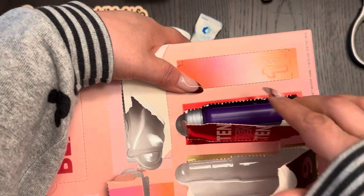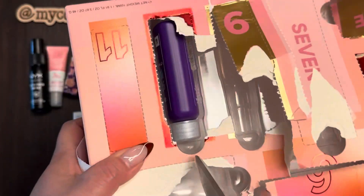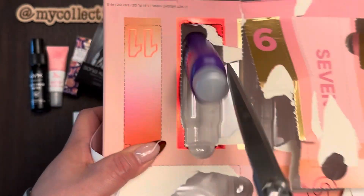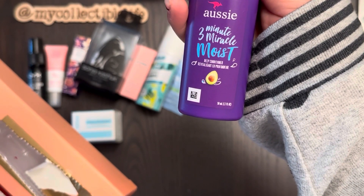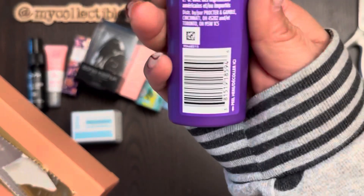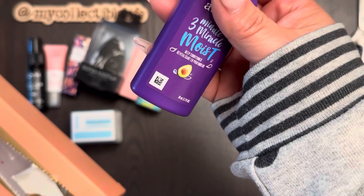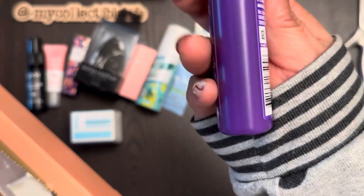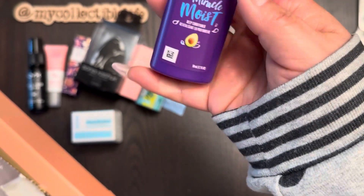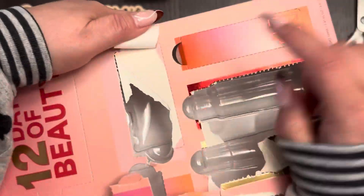Day ten — it's shampoo, a Three Minute Miracle Moist Deep Conditioning treatment. I haven't used this brand since I was in high school. There are no instructions on it so I'll have to do some research — it might be a hair treatment. I gotta look that up.